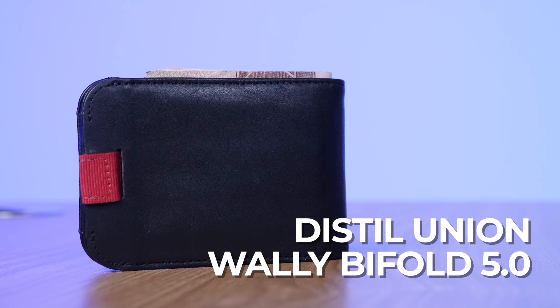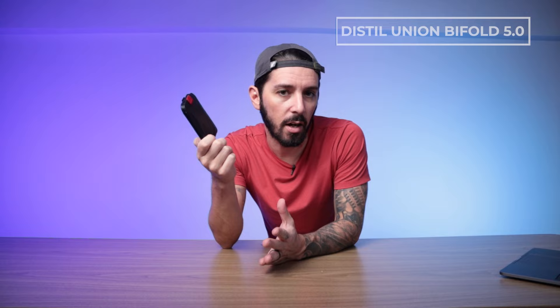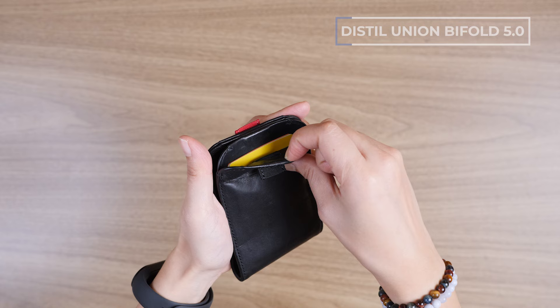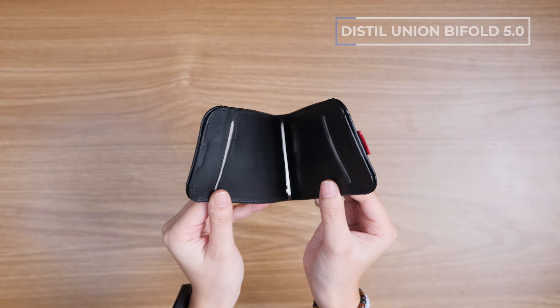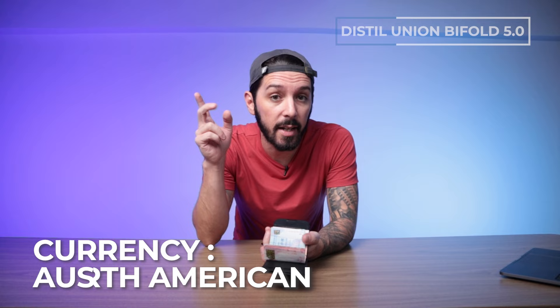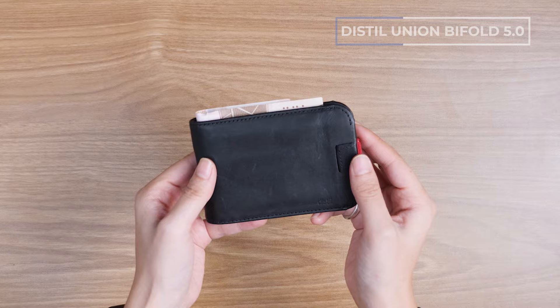Number two on our list is the Distill Union Wally Bifold 5.0, which puts a modern touch on the bifold wallet with an emphasis on access and ease of use. It's got a metal cash clip, two pull tabs for cards, two regular card pockets, and three magnetic closures that give the wallet extra security and just awesomeness — magnets feel good. Overall it holds up to 14 cards and 30 bills, comes in four color options, and maintains a fairly slim profile for pocket carry. Note that it's designed for North American and Australian currency, so larger bills like Hong Kong dollars will stick out of the edge.